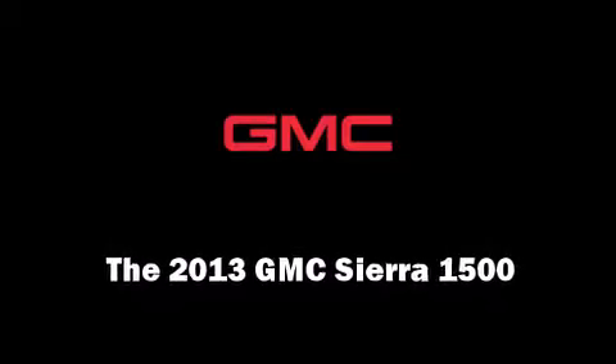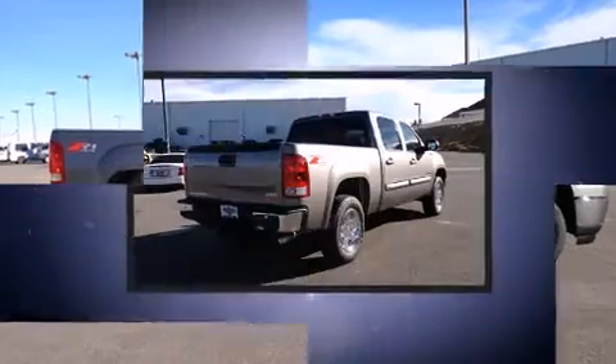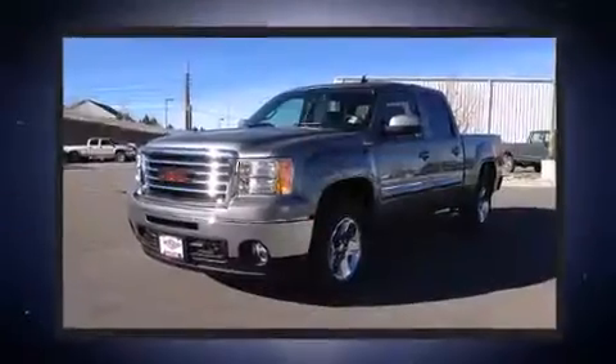Outstanding design defines the 2013 GMC Sierra 1500. It features four-wheel drive capabilities, a durable automatic transmission, and a powerful eight-cylinder engine.